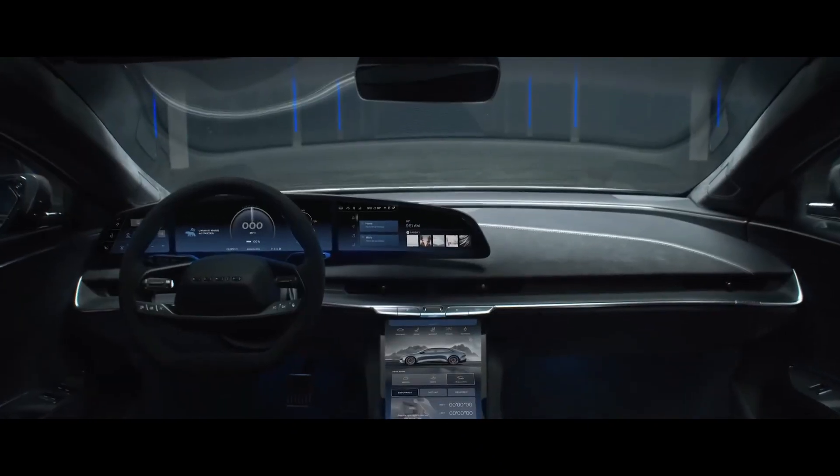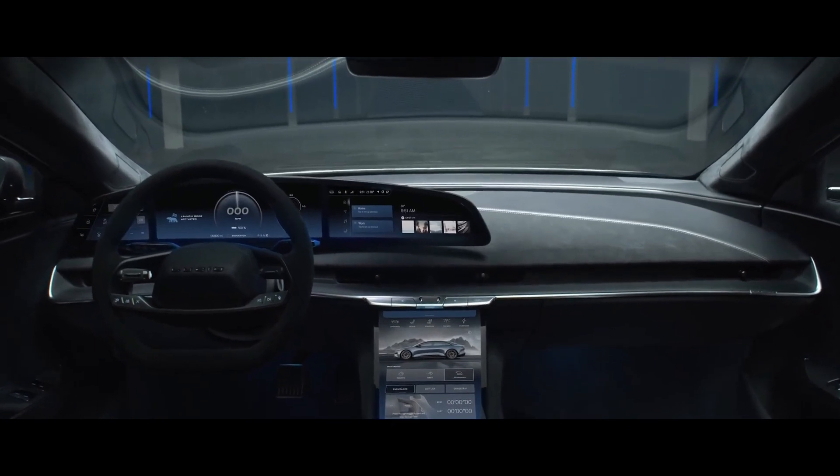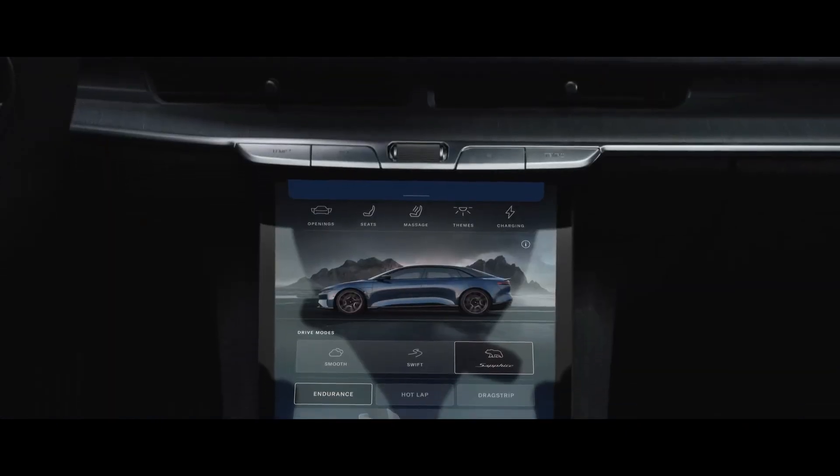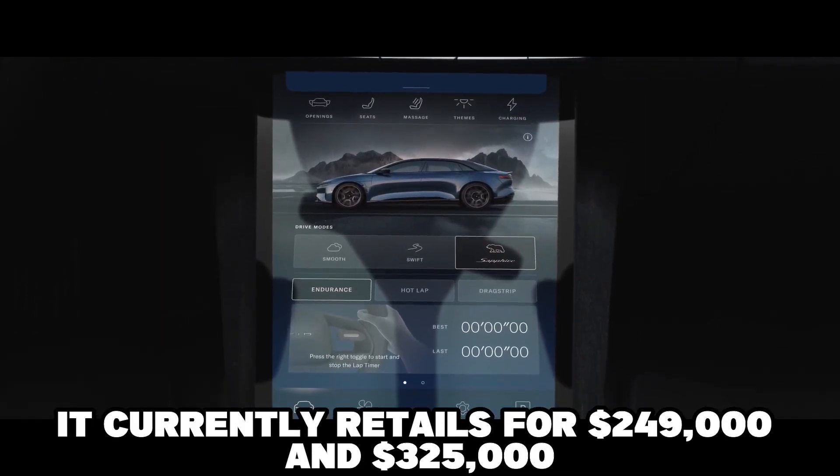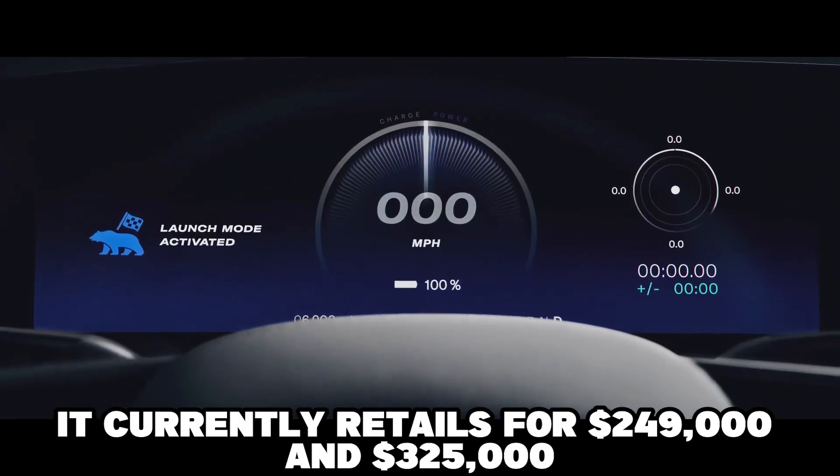The Lucid Air Sapphire features a unique Sapphire-themed on-screen display with specially configured drive modes and performance settings. It currently retails between $249,000 and $325,000.